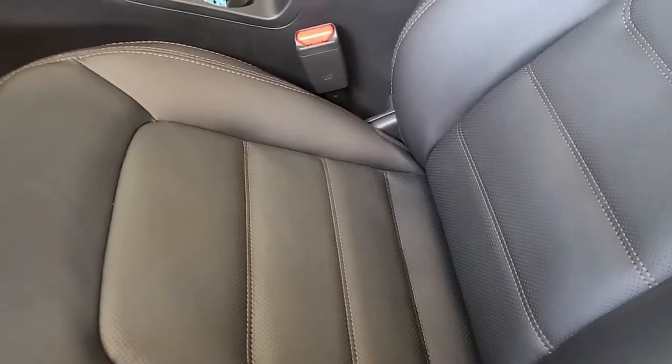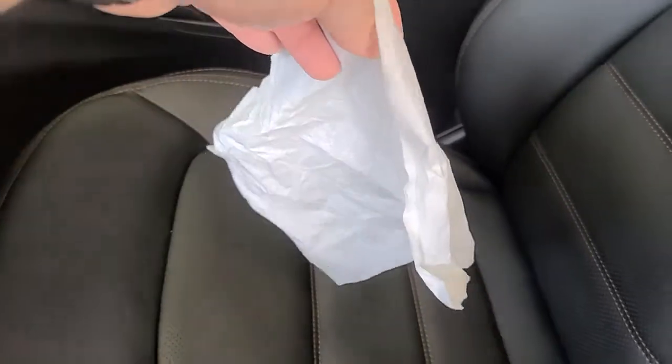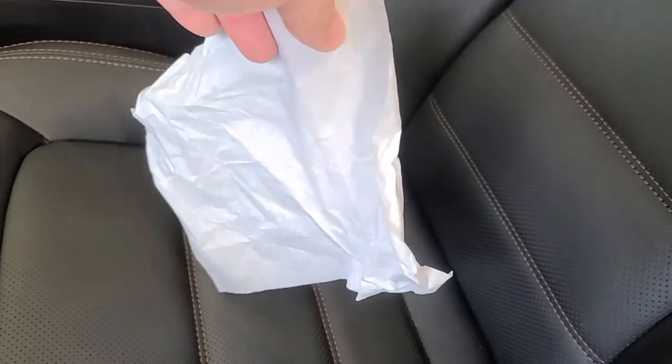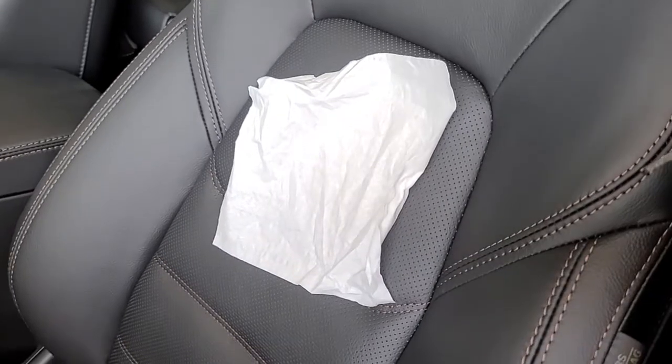A lot of our competitors have cooling seats but they won't work like this — here's where the suction comes in. When you look at the cooling seat you might see that a Kleenex will move a little bit, but ours actually holds the Kleenex to the chair.